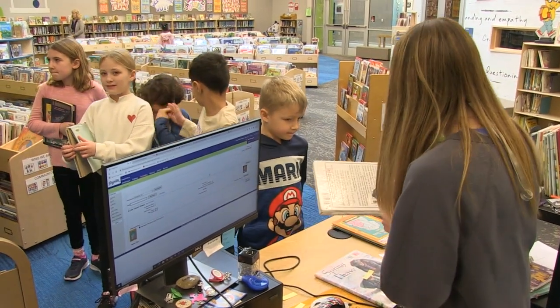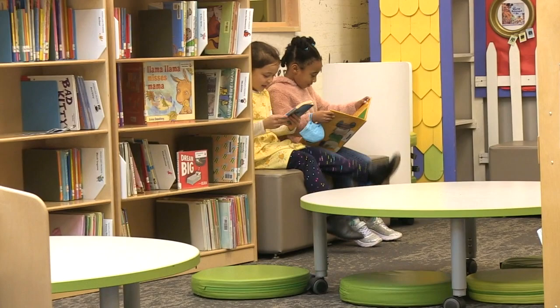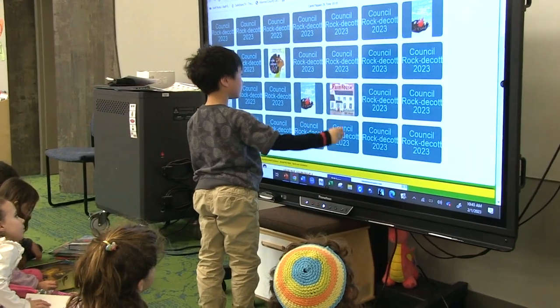Once a student has a book picked out, the library teaching assistant checks them out in the computer system. Now kids can find a comfy spot to sit and read, work on a project, or play a game, depending on what Ms. M has prepared for them.